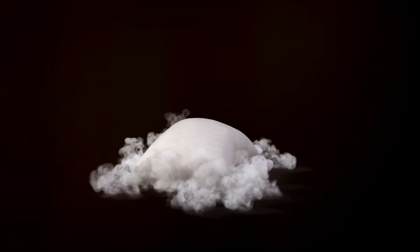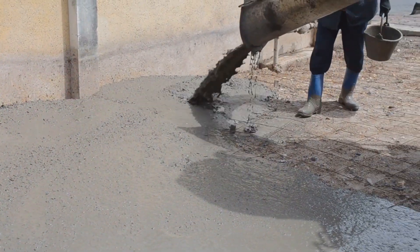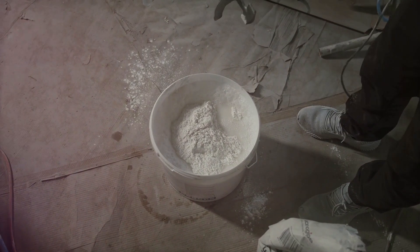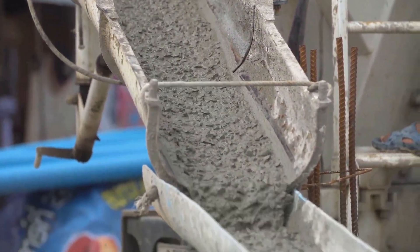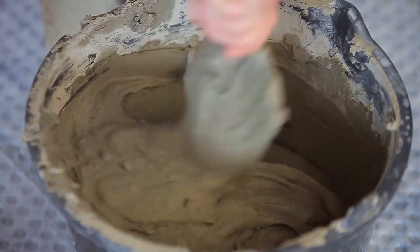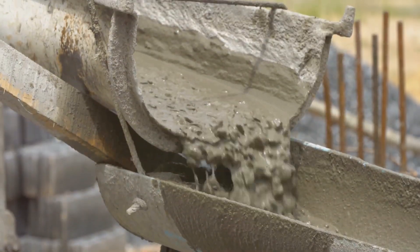Let's talk recipe — not for cookies, but for strong concrete. Like any good recipe, it's all about the ingredients and how you mix them. First up, the mix design: that's your ratio of cement, water, sand, and gravel. Get this wrong and you're in trouble before you start. Too much water? Your concrete's weak. Not enough? It won't pour right. It's a balancing act, folks.